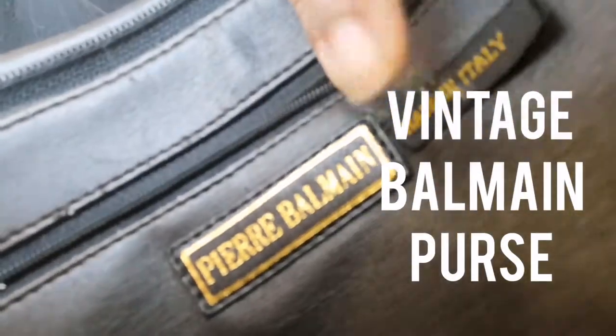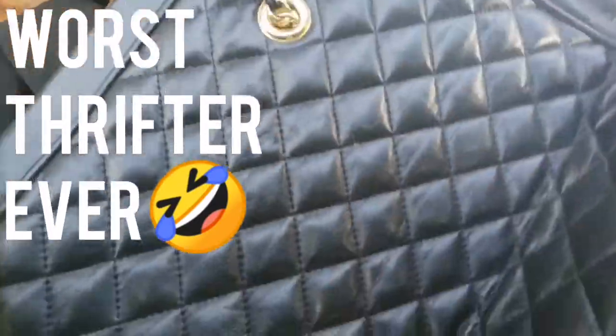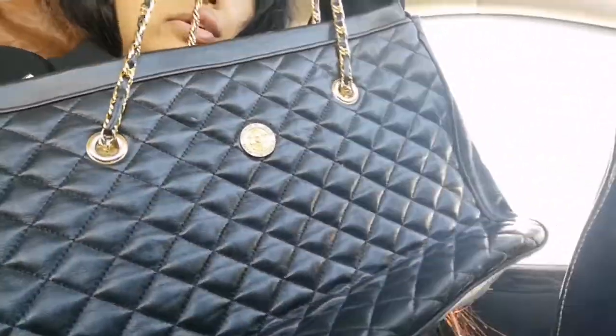What do you guys call this — like vintage? This vintage purse, I don't know if it's authentic, but it's hella cute. So I got this. We're gonna go check out Value Village.